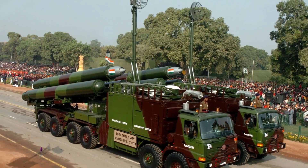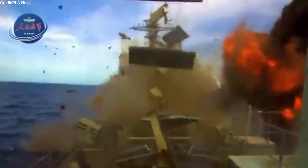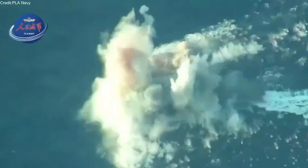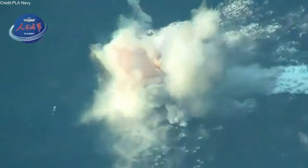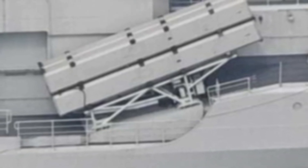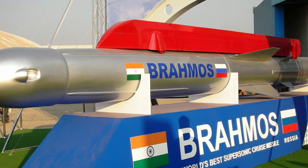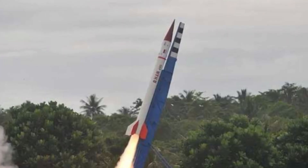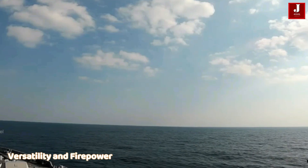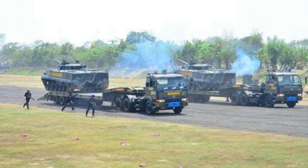Sources report Jakarta is pursuing a dual-track missile acquisition, integrating two different systems to create overlapping kill zones for hostile surface forces. The outer layer, powered by BrahMos missiles, targets long-range and high-value threats, while the inner layer, using the CM-302, focuses on agile, shorter-range targets that penetrate initial defenses. This concept aligns with the President's Minimum Essential Force (MEF) 2035 Blueprint, blending deterrence, redundancy, and diversified procurement.